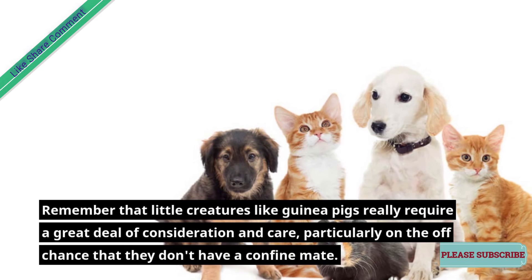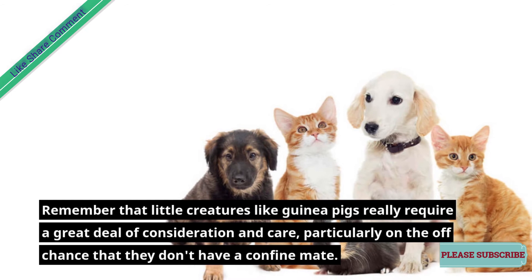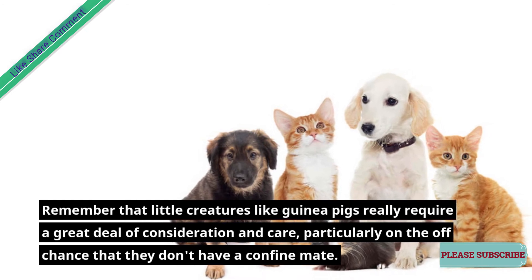Remember that small creatures like guinea pigs actually require a great deal of attention and care, especially if they don't have a cage mate.